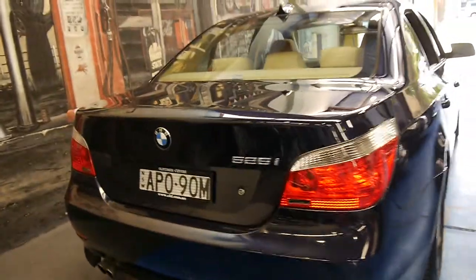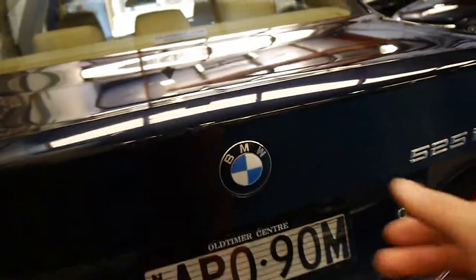It's got the standard alloy wheels. The exterior is actually in very good condition for a car of this colour. Looks like it's got the original number plates from new.